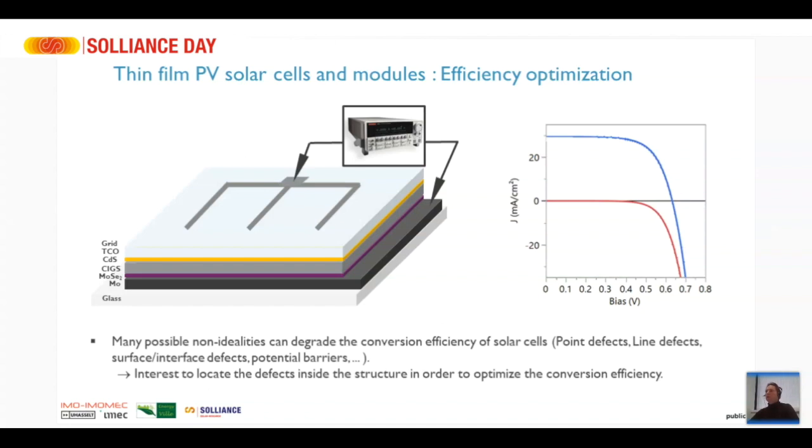The solar cell consists of seven different layers: as a back contact the molybdenum metal; then a molybdenum selenide layer naturally formed when we form our absorber; then the CIGS absorber, our main active material that absorbs light and generates charge carriers; then the cadmium sulfide layer; then a TCO — a thin conductive oxide — often consisting of intrinsic zinc oxide and aluminum-doped zinc oxide or ITO; and on top of that a grid material.